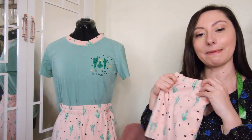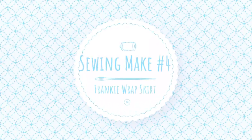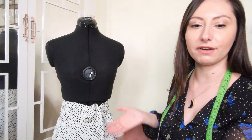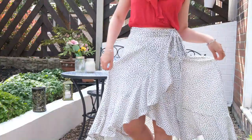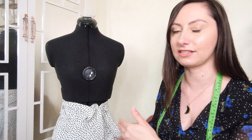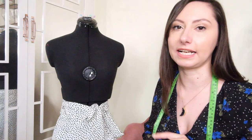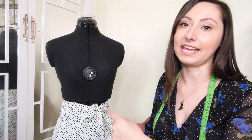That was my third make of 2021. My fourth make was this beautiful wrap skirt — the Frankie Wrap Skirt by Maid Label. Not only is it a beautiful skirt, but it is a free sewing pattern. All you need to do is sign up to their newsletter to access the pattern. They do not spam your inbox, so it's well worth signing up to get this fabulous pattern.